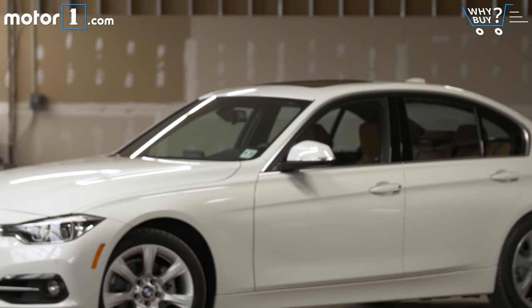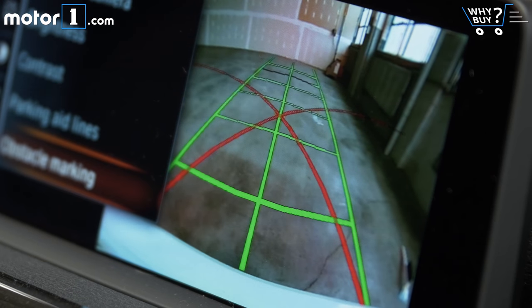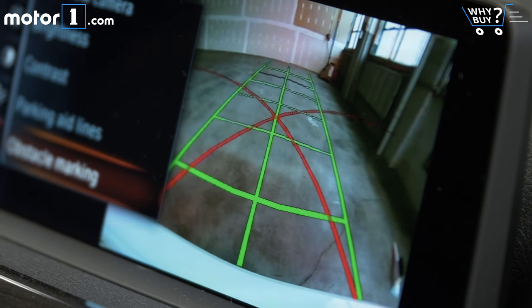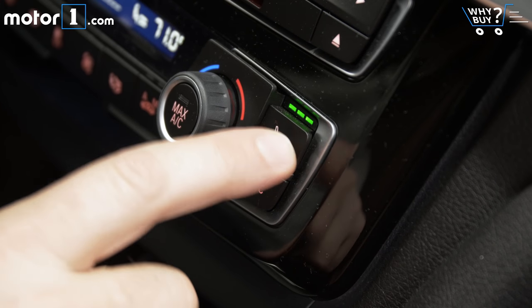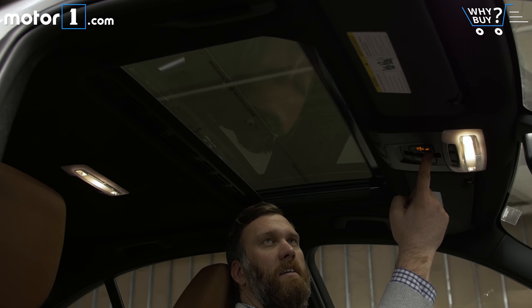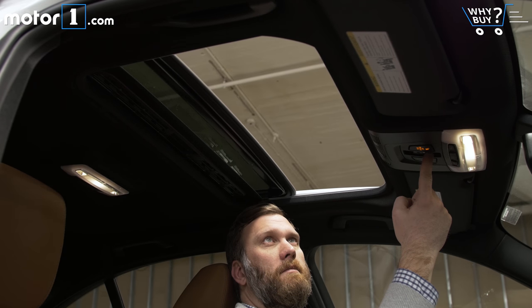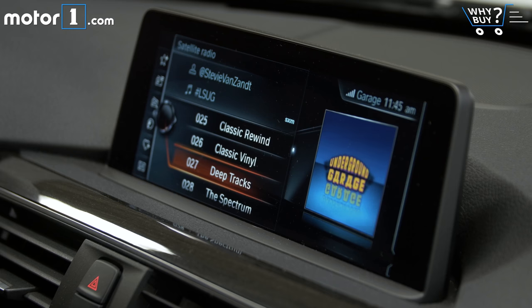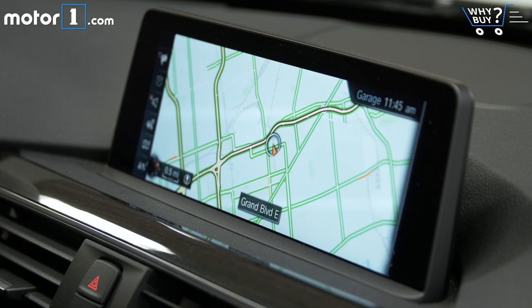Our middle-child 330i has about $8,000 worth of options added to it: $950 for the rearview camera and park distance control, $500 for heated seats, $1,450 to trim those seats in Dakota leather, and $2,450 for the premium package to add bits like the powered moonroof, keyless entry, lumbar support, and XM radio. And don't forget a hefty $1,950 for the upgraded navigation system.